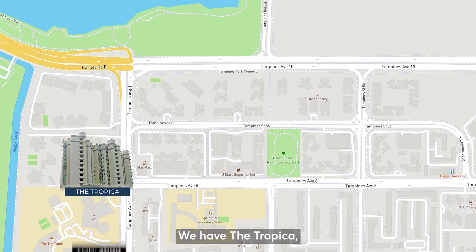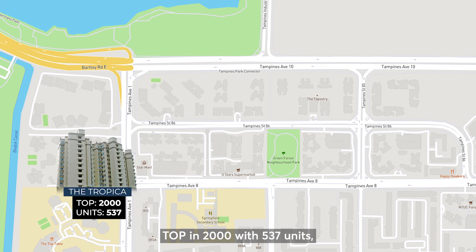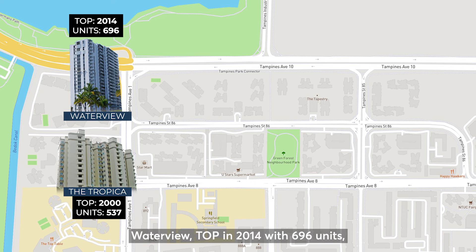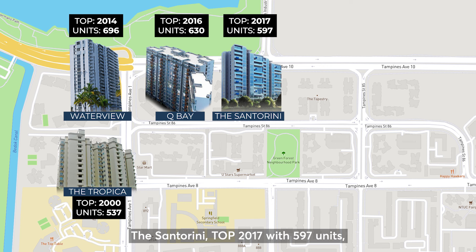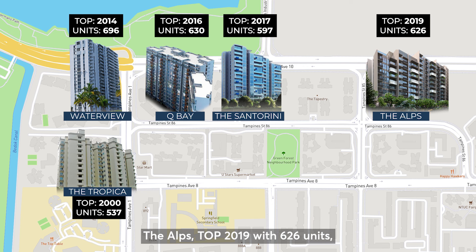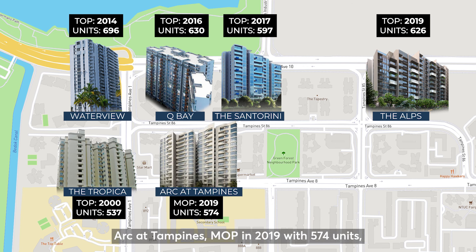We have the Tropica, TOP in 2000 with 537 units; Waterview, TOP in 2014 with 696 units; Qbay, TOP in 2016 with 630 units; The Santorini, TOP in 2017 with 597 units; The Alps, TOP in 2019 with 629 units; and Up at Tampines, MOP in 2019 with 574 units.